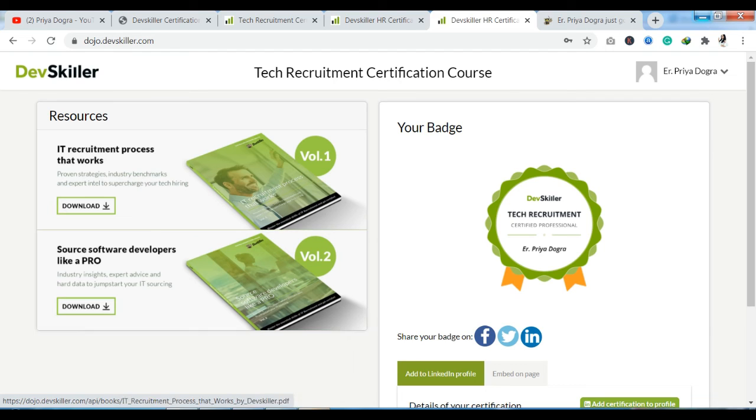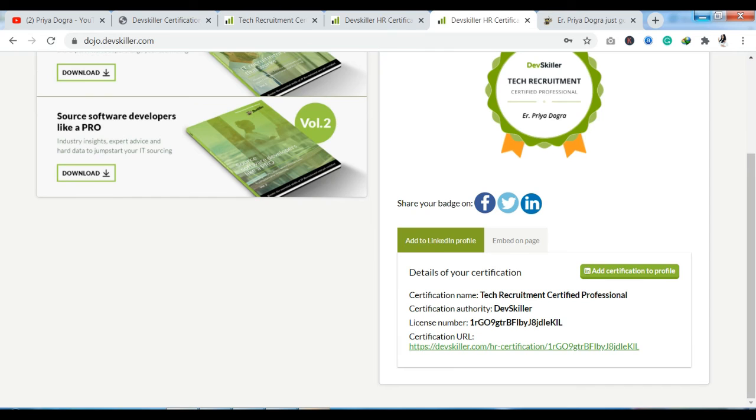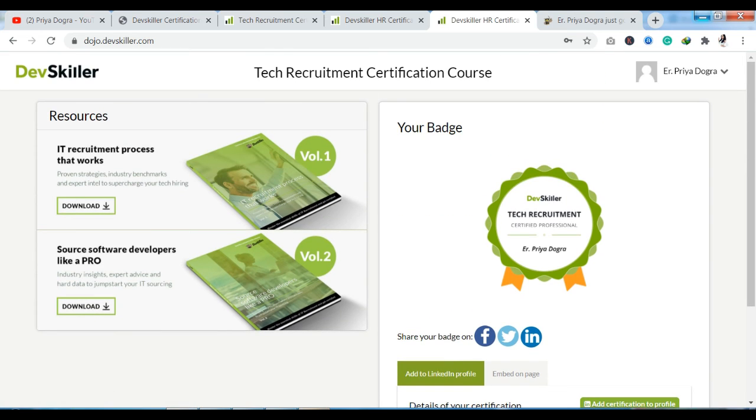After completing the course content, you have the badge section. I have already completed the course and my final exam, and I have the final badge. You can share your badge on Facebook, Twitter, and LinkedIn. The badge includes a certification name, certification authority, and license number — meaning your certificate or badge is a verified badge, with a certification URL. It is very easy to study the course and earn a badge. You can follow this process, complete the course, and get the badge.